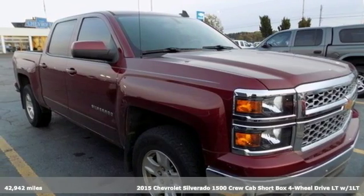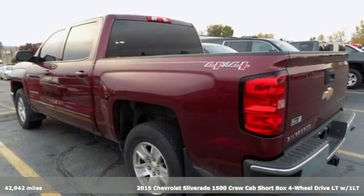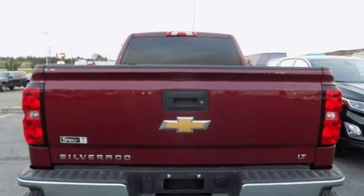Here's a 2015 Chevrolet Silverado 1500. Projecting strength and durability, and built to back it up, this Silverado 1500 is definitely one book you can judge by its cover.